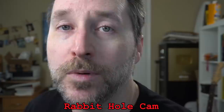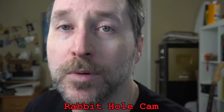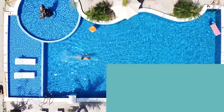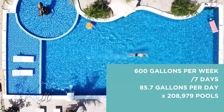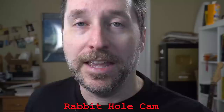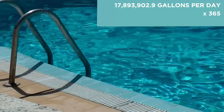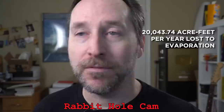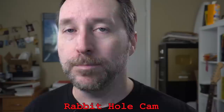Here comes the math. I looked ahead to see what unit this would need to be in for an apples-to-apples comparison, and it turns out it needs to be in acre-feet — a volume of water one square acre wide and one foot deep. According to the website, 600 gallons per week comes out to 85.7 gallons per day. With 208,979 pools, that's 17,893,902.9 gallons a day. For a year, multiplied by 365, you get 6,531,274,558.5 gallons per year — which converts to 20,043.74 acre-feet per year lost to evaporation.